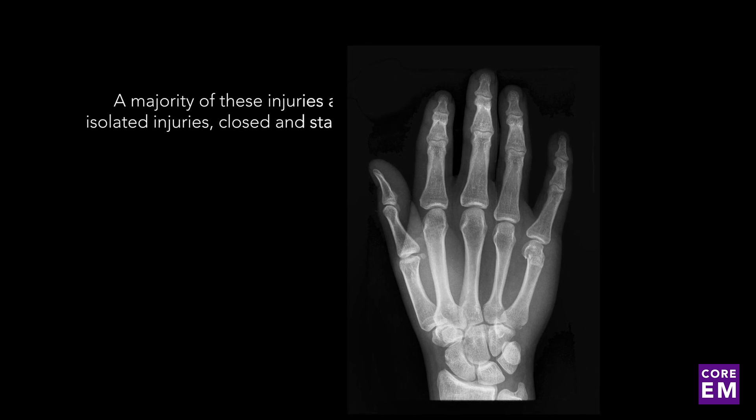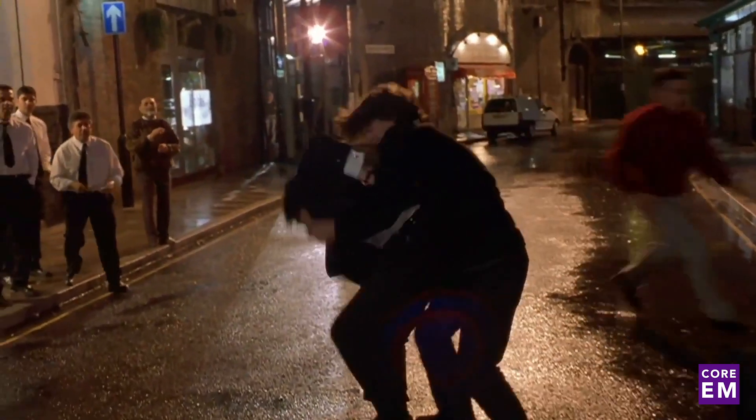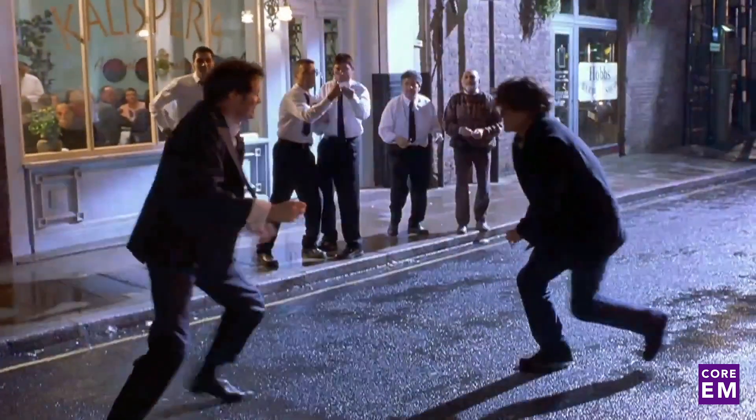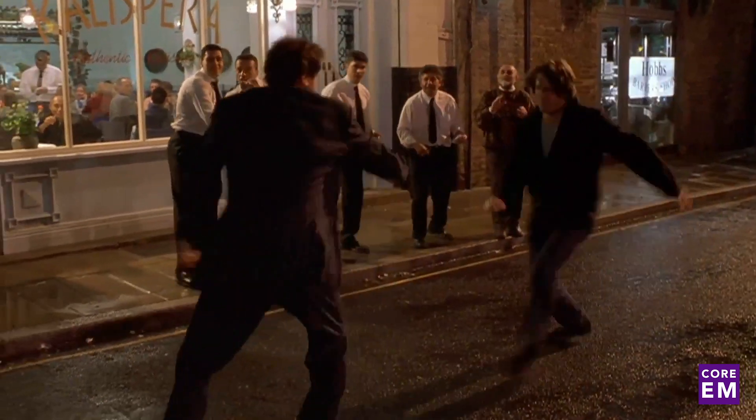A majority of these injuries are isolated injuries — closed and stable — though we will review the management of other types. When a patient presents with this type of injury, the details surrounding the injury are notoriously questionable, but we do the best we can in gathering an accurate history. One of the most important things with the exam is that you want to ensure that this is an isolated injury.